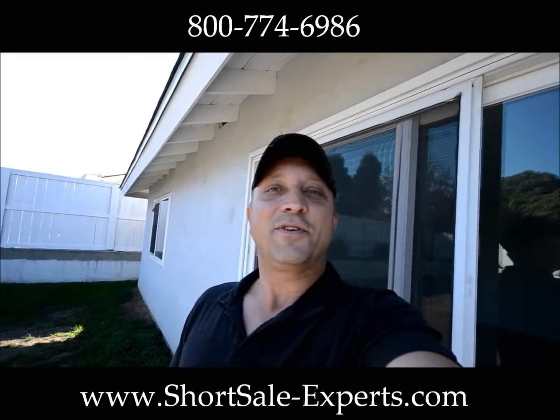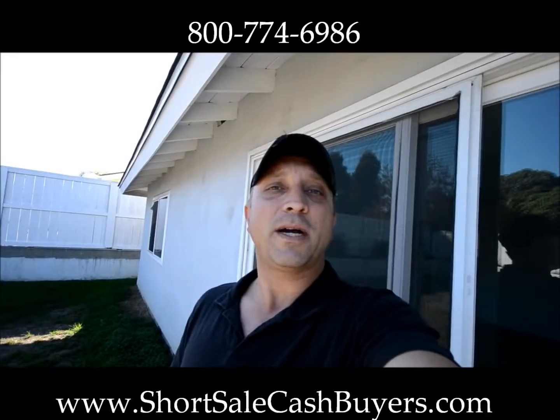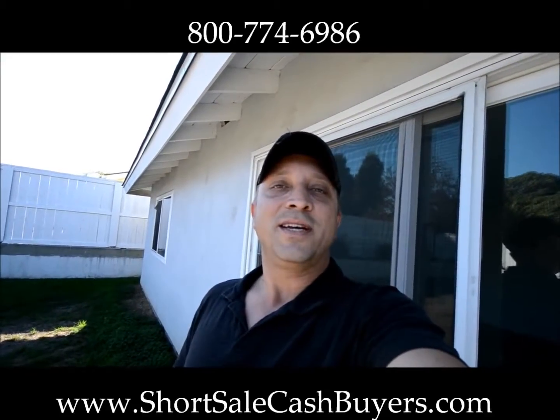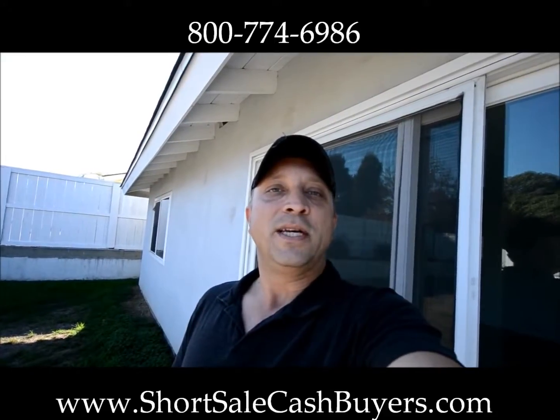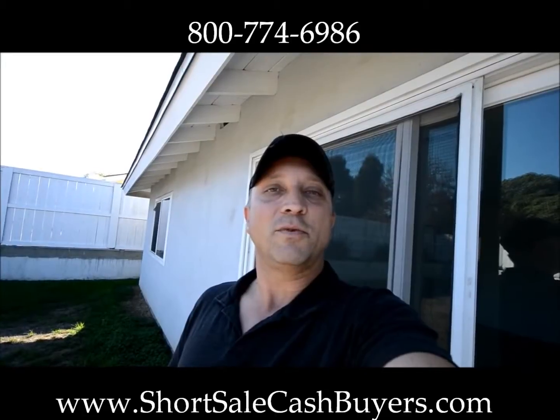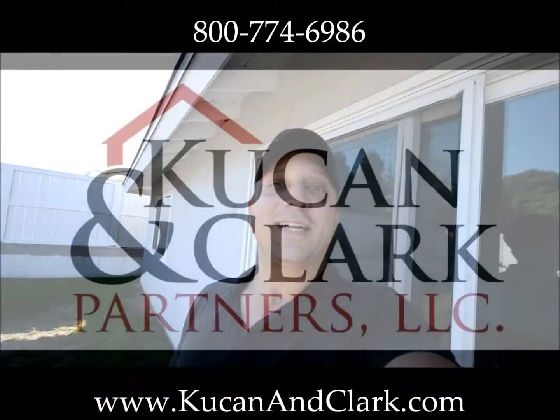And if you're a homeowner that needs to sell, give us a call or go to shortsalecashbuyers.com and we'll be able to help you out there. Again, we're short sale experts and we can definitely help you get more time in your home and also a little bit of cash in your pocket for moving expenses if you need it. So thanks a bunch for visiting — talk to you soon. Create a great day.